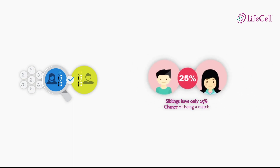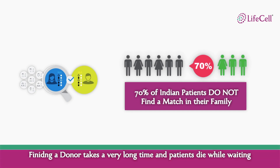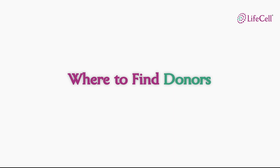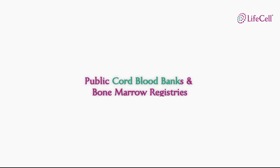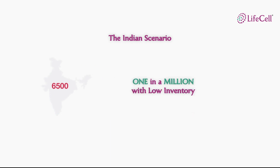Even between siblings, the probability of a match is only 25%. 70% of patients do not find a suitable donor inside the family when needed. Finding a donor outside the family takes quite a long time. Donors outside the family are found in public cord blood banks and bone marrow registries. In India, the inventory is as low as 6,500 units and the probability of finding a match is one in a million chance with such low inventories. In the last 13 years of its operation, only 73 patients have been able to find a match.